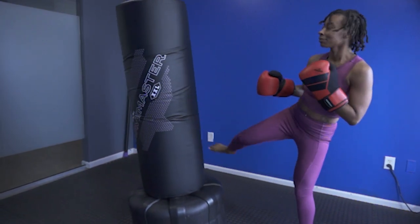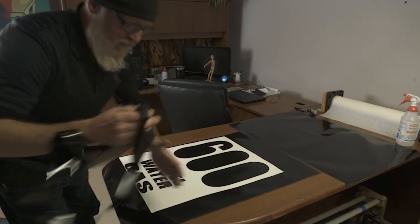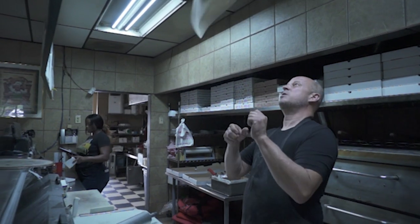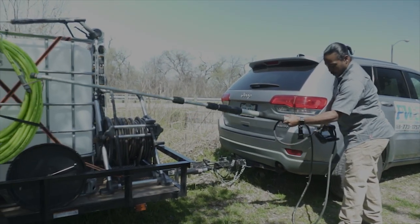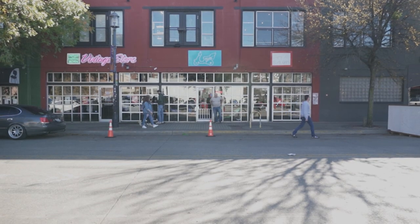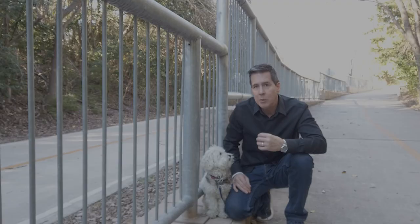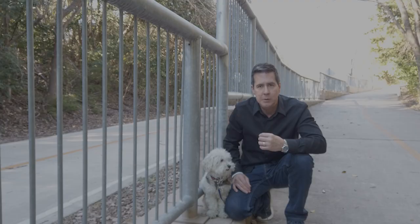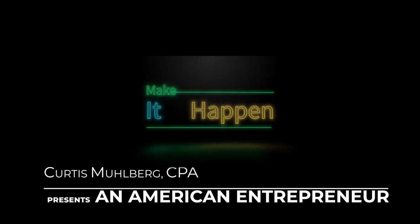These days, it's cool to call yourself an entrepreneur, but the real entrepreneurs strive for continuous improvement, innovation, and are willing to take risks of detrimental proportions. Join me as we meet the people that are making this happen. One by one, they are sharing the story of their journey as an American entrepreneur.